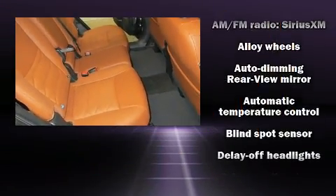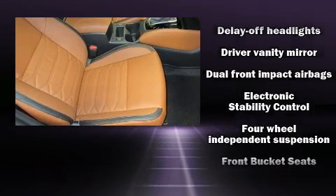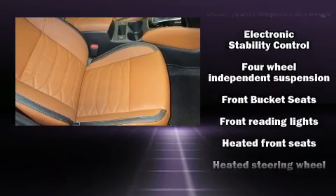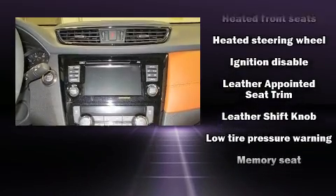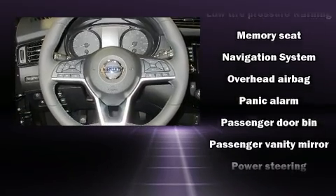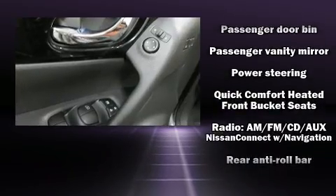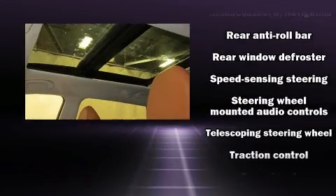Nissan also prioritized safety and security by including head curtain airbags, front and side impact airbags, traction control, anti-whiplash front head restraints, a security system, an emergency communication system, and four-wheel disc brakes with ABS. Brake Assist technology provides extra pressure when applying the brakes.